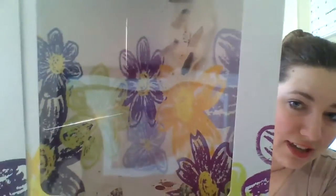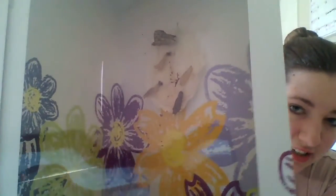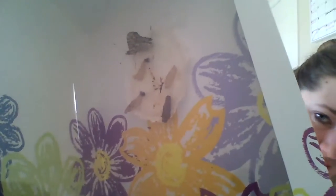Our butterfly that was hanging out up here — that's the underside of her wing, or his wing. They're not as colorful when the wings are closed up. The color is on the inside of the wings when they flap.